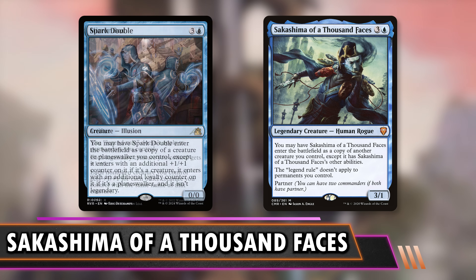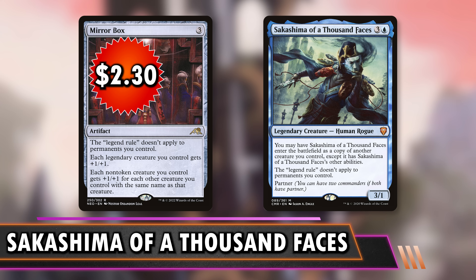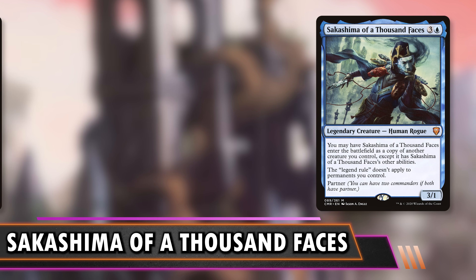Spark Double at $5.50 — four mana, you create a copy of a creature you control that gets a +1/+1 counter and isn't legendary. It's basically the same thing as Sakashima without the legend-rule clause, but it doesn't matter because Spark Double itself is not legendary. If you clone Spark Double, that's also not legendary and you can keep going. If you don't care that it's legendary itself, just play Spark Double — the $5.50 price tag is way better. Mirrorbox at $2.30 is your way to have the legend rule not apply without cloning — spam the same creature if you want and they even get bigger.